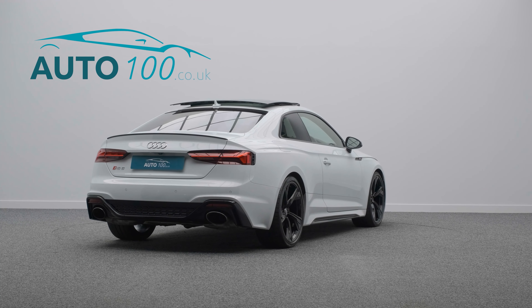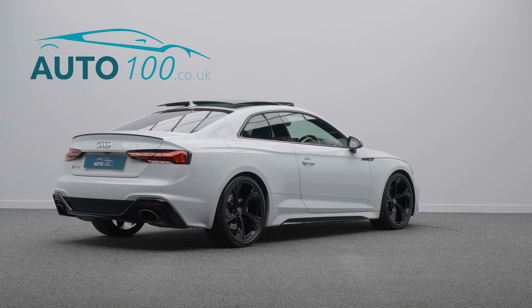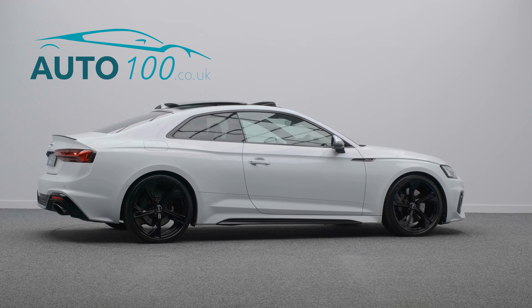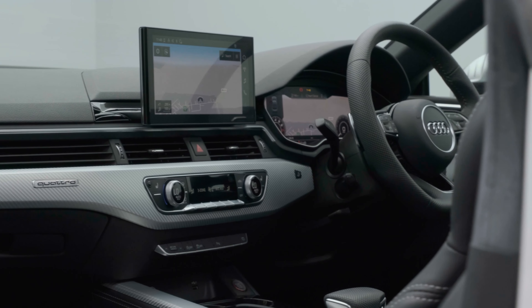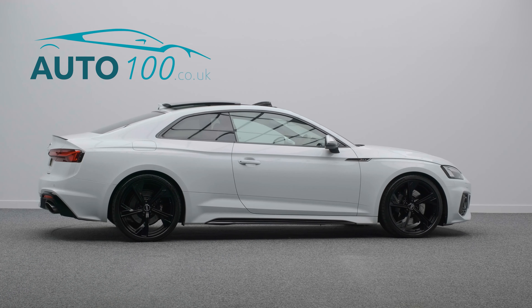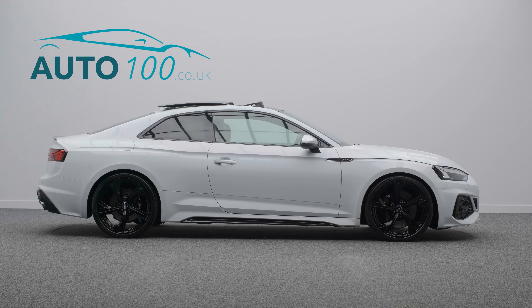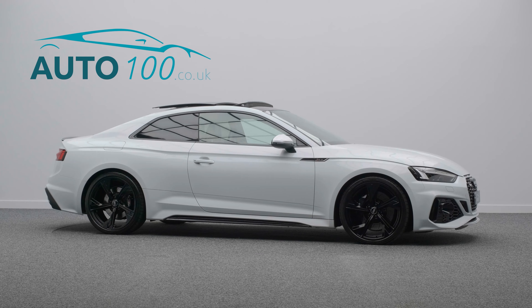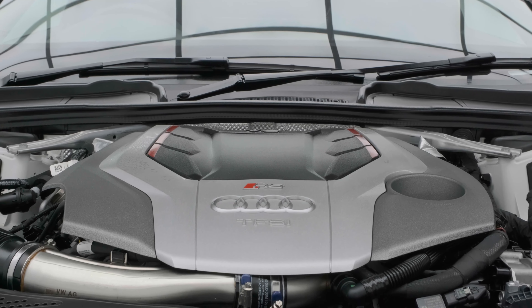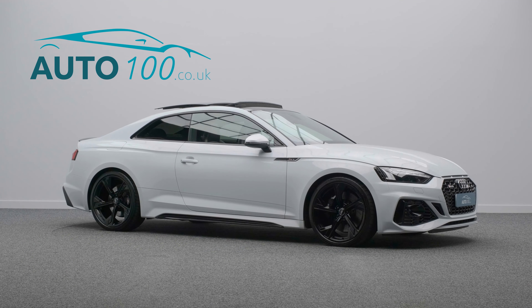This fabulous urban edition benefits from panoramic sunroof, blind spot assist, Audi virtual cockpit with satellite navigation system, Bluetooth connectivity, Apple CarPlay and Android Auto with wireless phone charging, electrically adjustable seats with heating and driver massage functions, privacy glass, rear parking camera with front and rear parking sensors, and so much more.